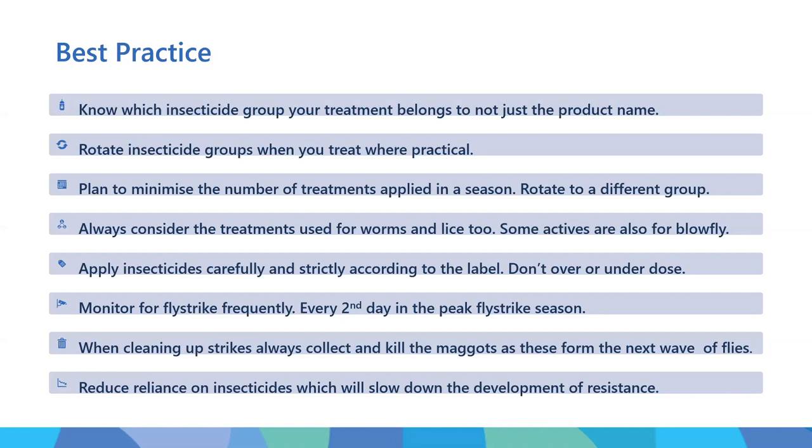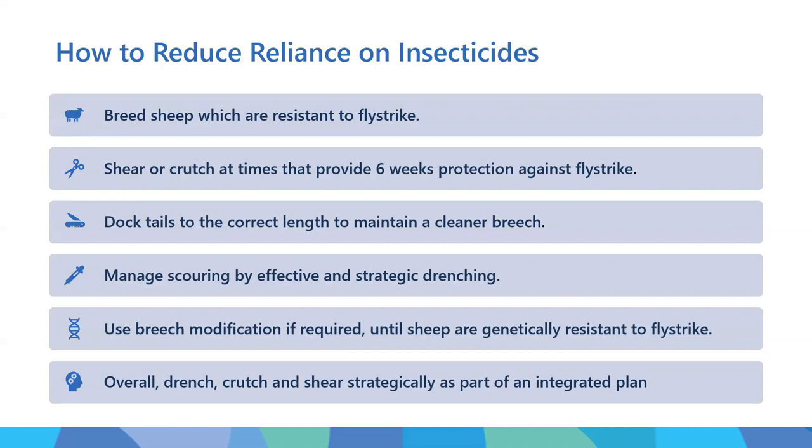Overall, we need to reduce the reliance on insecticides - this will slow down the development of resistance. How do you do that practically? Everybody has been doing a great job of breeding sheep that are moving towards or are already resistant to fly strike. Use shearing and crutching because that gives you about six weeks protection against fly strike. Use that time wisely - use that interval and respite as part of your fly strike strategy.